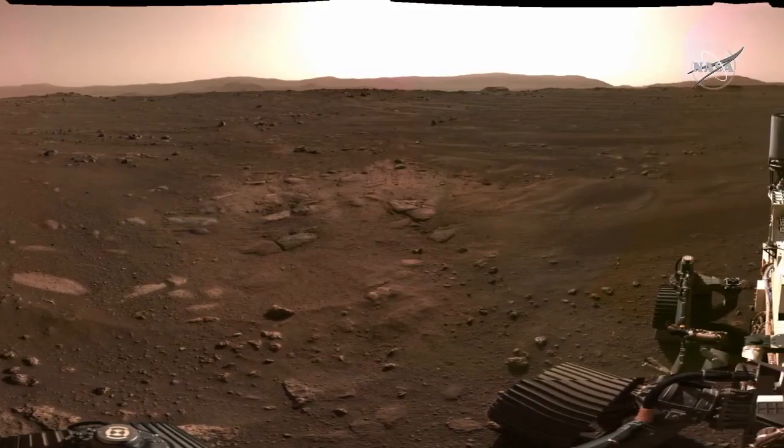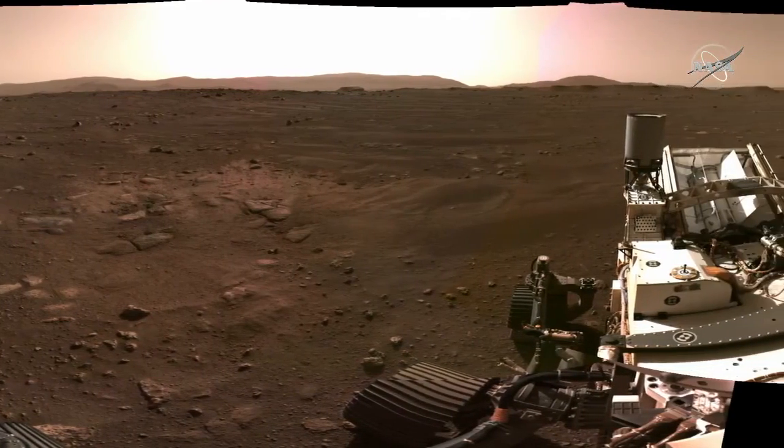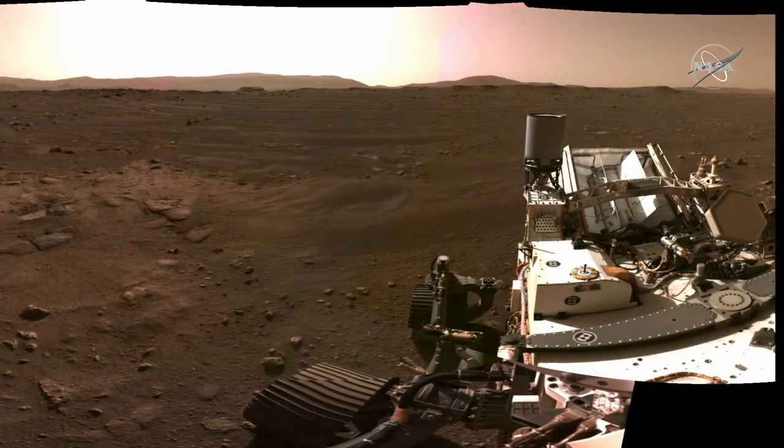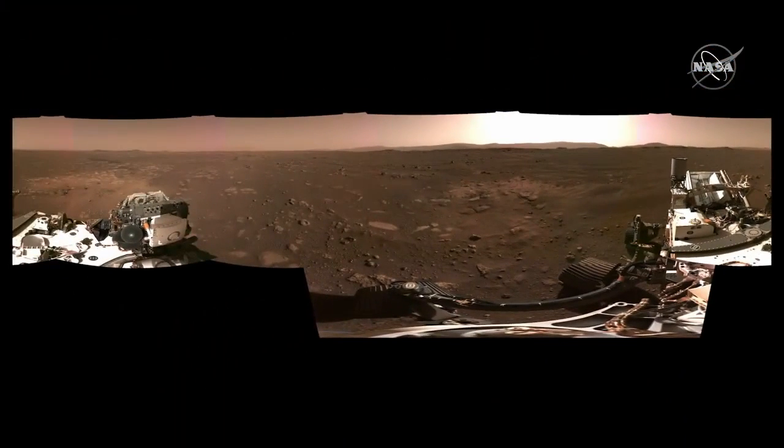We're hoping everyone will join us in seeing these images. Today we're going to be releasing a whole slew of raw images. It's been a firehose of data — we have thousands of images already from the EDL cameras.